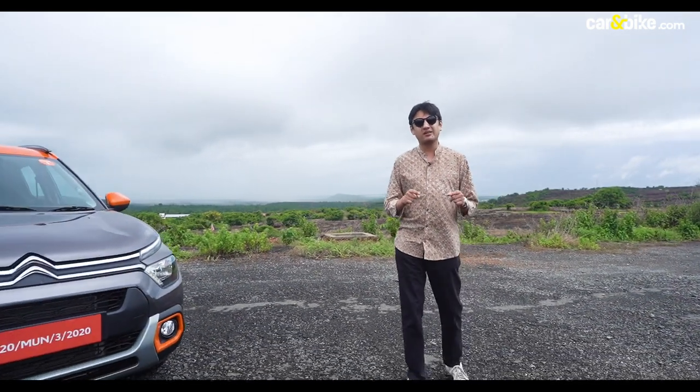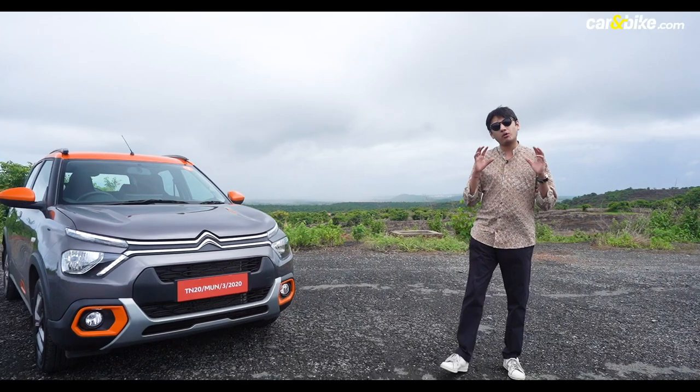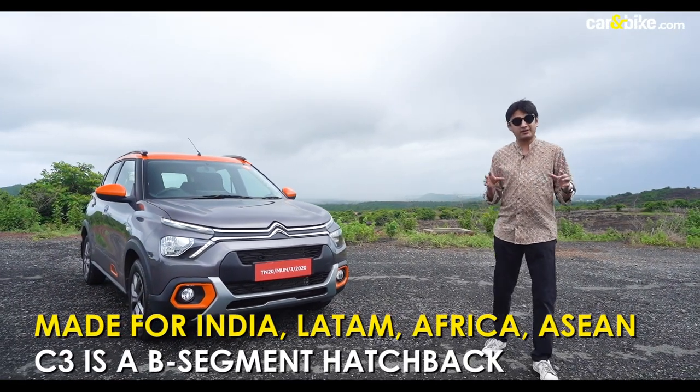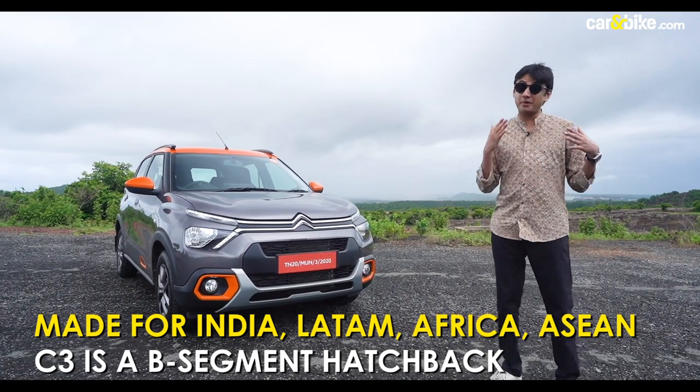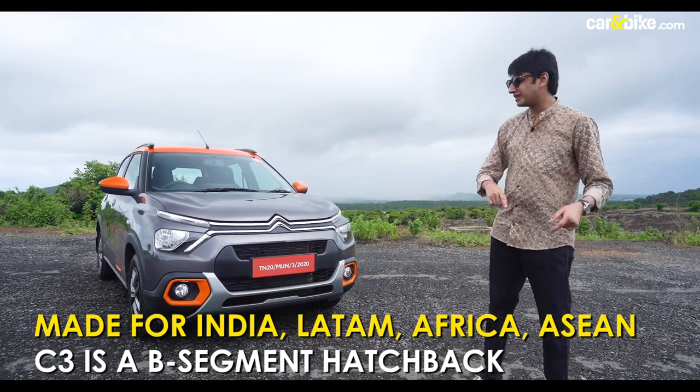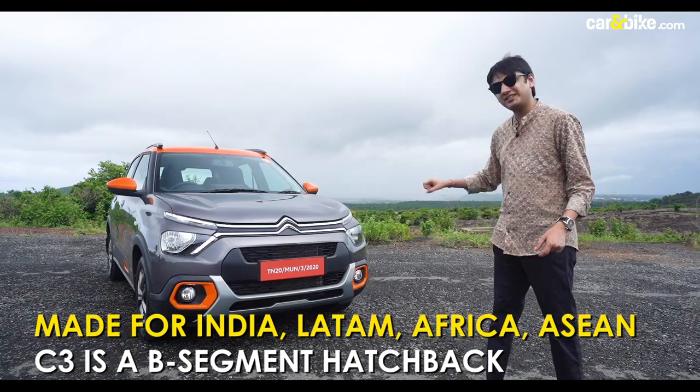Last year, Citroën made a big splash in India with the launch of the C5 Aircross. That was a luxurious car and it underlined all the strengths of the brand with comfort and simplicity. Its next car is arguably its polar opposite — it's a hatchback, more massy, designed in India, made for India, manufactured in India. Of course, I'm talking about this: the C3.